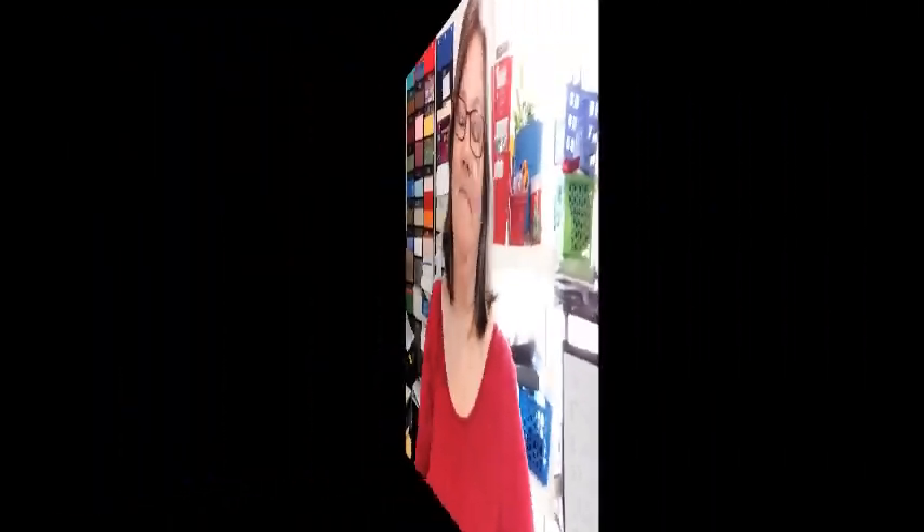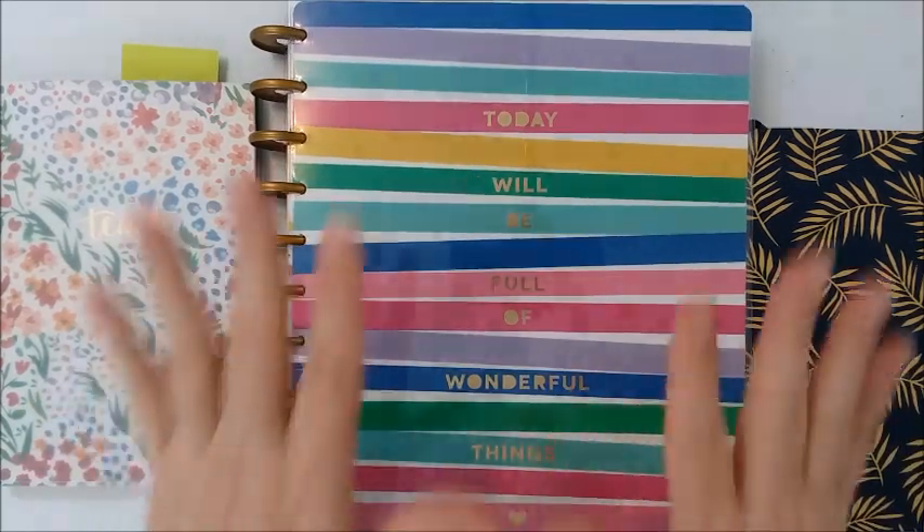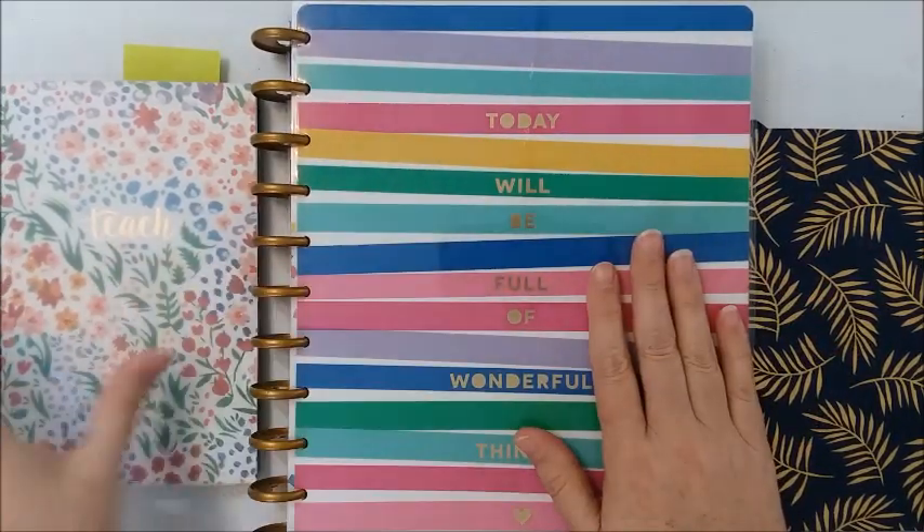I'm going to be going through a planning video and I hope you'll come along and plan with me. I do a lot of different kinds of videos from crafting as well as personal vlogging. I'm going to switch to camera view so you can see what's going on. I have three different items in front of me — this is my large Happy Planner.